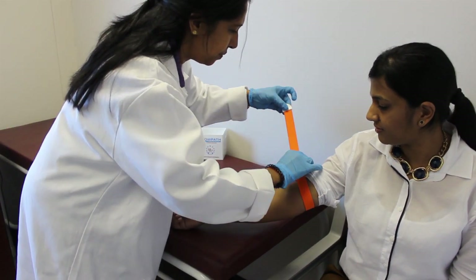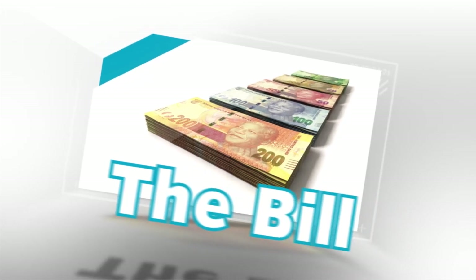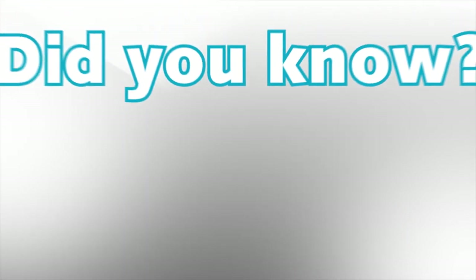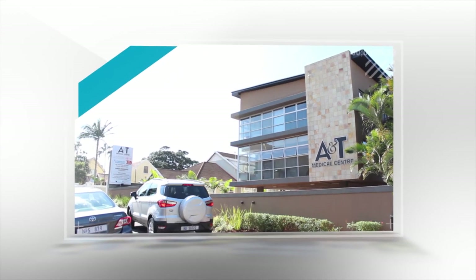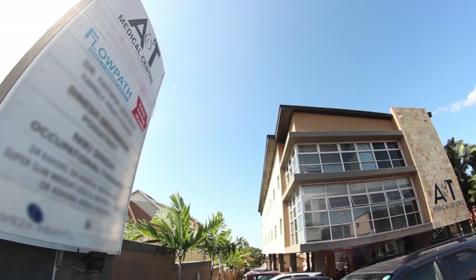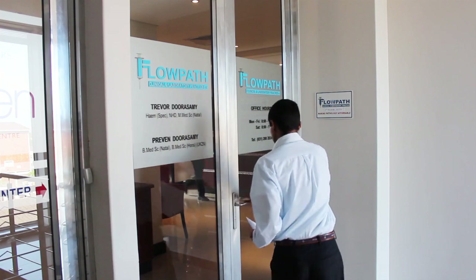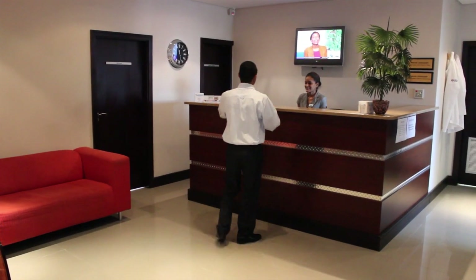Getting a blood test can be painful, but not half as painful as getting the bill. Did you know a blood test at Flowpath Lab is up to 40% cheaper than anywhere else? That's nearly half of what you will be charged at any other laboratory in KwaZulu-Natal. Even if you're paying through your medical aid, you can still save up to 20% at Flowpath Lab.